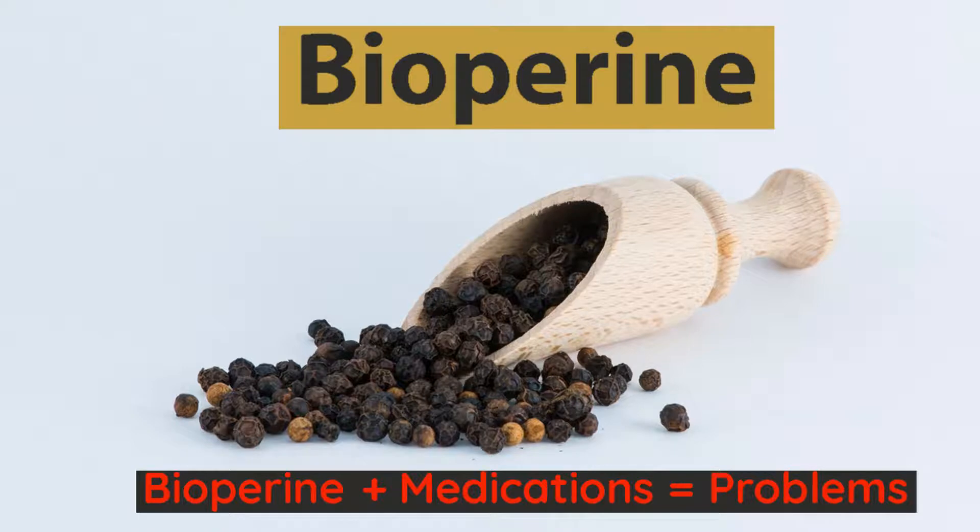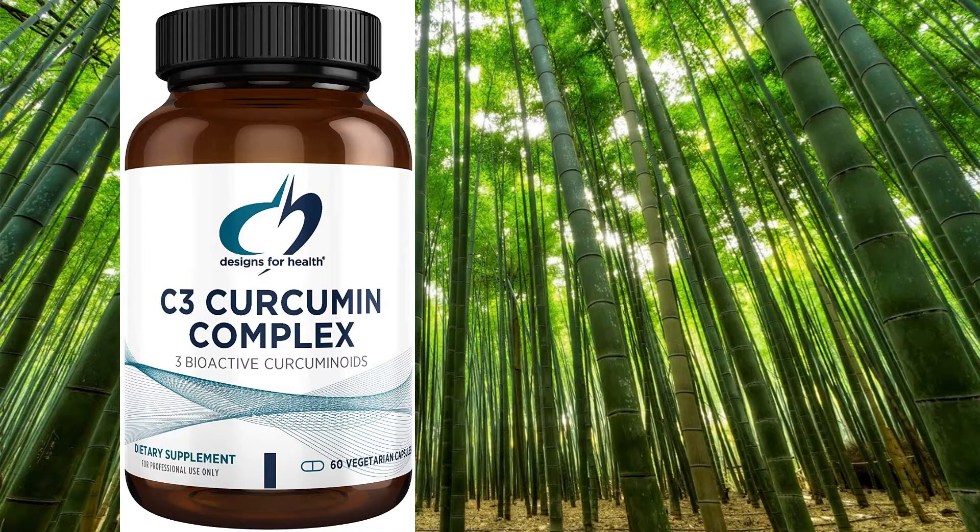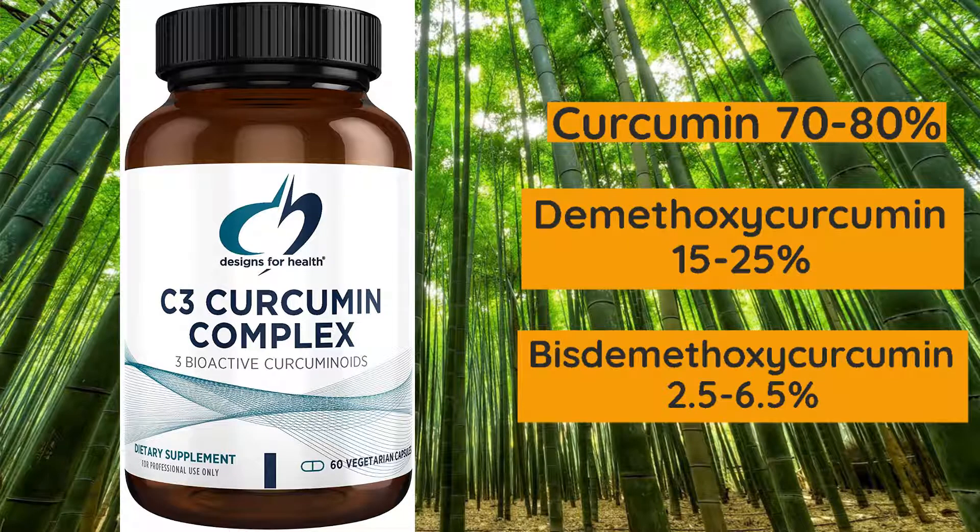Sabinsa's Curcumin C3 Complex is a mixture of curcuminoids that includes curcumin, demethoxycurcumin, and bisdemethoxycurcumin. Curcumin is standardized to 70-80%, demethoxycurcumin at 15-25%, and bisdemethoxycurcumin at 2.5-6.5%. You want to see all of these in your supplement. The curcumin is more stable with the other two compounds — they protect the curcumin to a greater degree from oxidative stress and make the product more soluble for better absorption in the gastrointestinal tract.